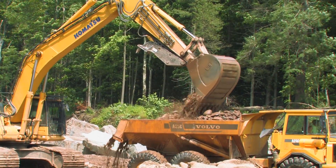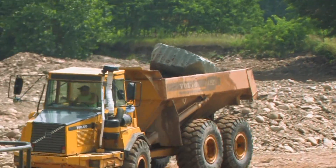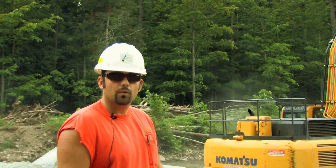We do a lot of natural stream work. It's a little bit different than using concrete and things like that. We use a lot of natural looking rocks and try to restore the channel as much as we possibly can back to what it originally was.